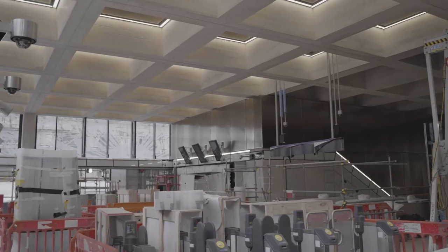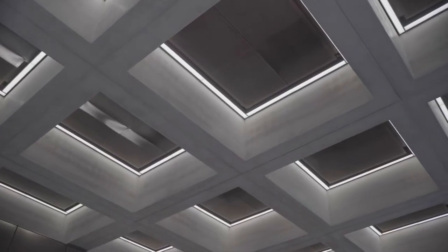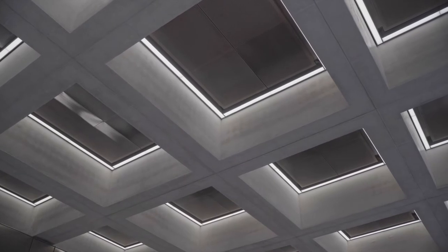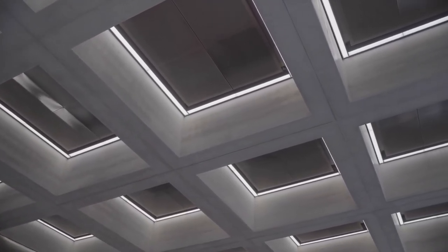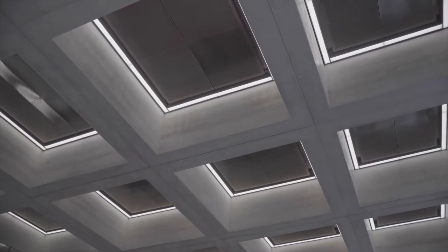At our East Ticket Hall site, we have a coffered ceiling. The bare concrete finish is basically a classic example of brutalist style architecture, where the designer was inspired by the ceiling at the nearby Barbican Centre.